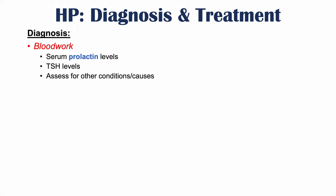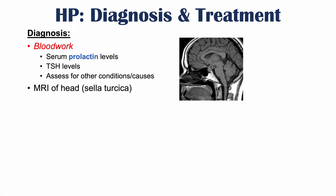It's important to assess for other conditions and causes. For imaging, MRI of the head can be performed, specifically looking at the sella turcica area to assess for a prolactinoma that could be causing hyperprolactinemia.